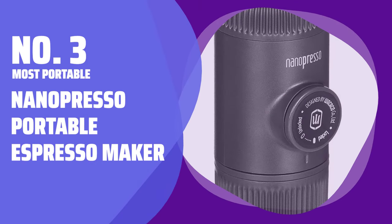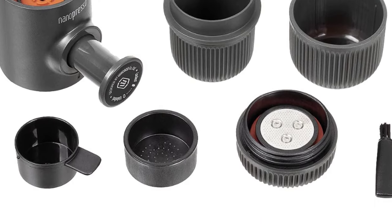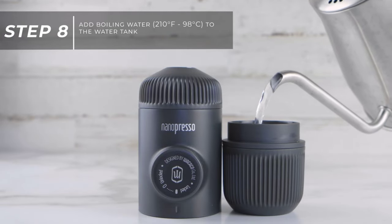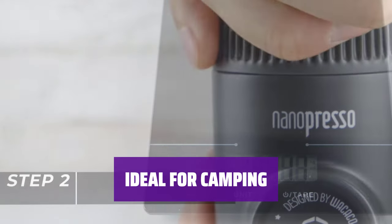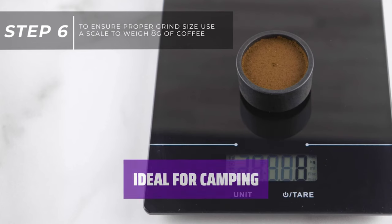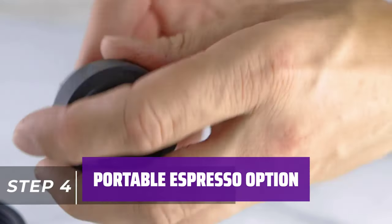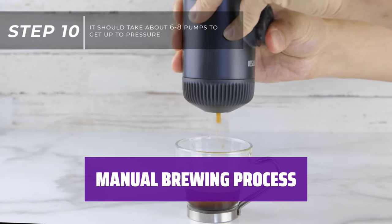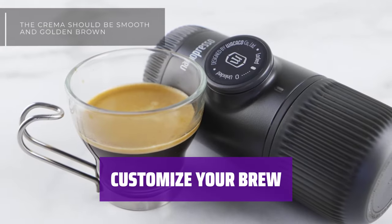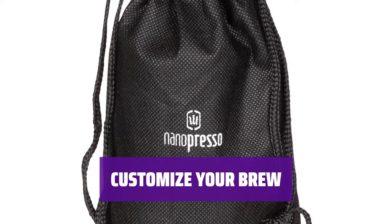Number 3: Most Portable — Nanopresso Portable Espresso Maker. When you're on the go, the Nanopresso is the perfect companion for satisfying your espresso cravings. Its compact size makes it easy to carry in your bag or luggage. Heading out into the great outdoors? The Nanopresso is a must-have for your camping adventures — enjoy a freshly brewed espresso in the midst of nature. Looking for a portable coffee solution for your daily commute? The Nanopresso is the answer. Brewing your espresso with the Nanopresso is a hands-on experience — simply apply pressure to the button with both hands to enjoy a freshly brewed cup. Experiment with different grind sizes to find the perfect espresso taste that suits your preferences.